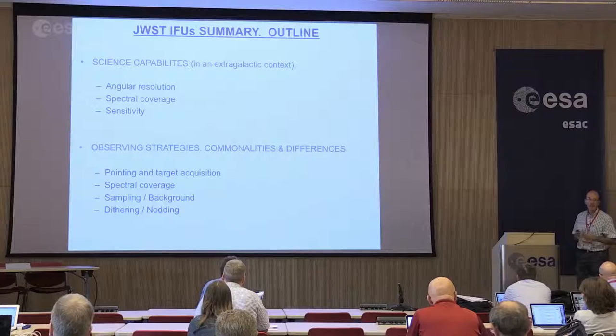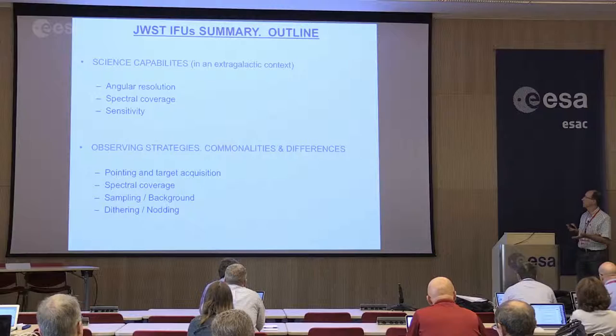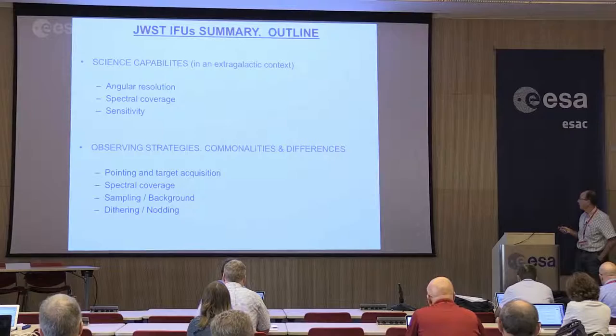That will be in the context of extragalactic science because I'm working on galaxies, but I guess many of the things I'm going to say will also apply to other areas. Then I will go into a second block that is more practical for maybe all of us when trying to convert your science ideas into a real proposal. There I will talk about some common characteristics of the instruments as well as differences, and how they translate into things like target acquisition, spectral coverage, sampling, background, and all these kind of things we really need to take care of when preparing and doing the observation.